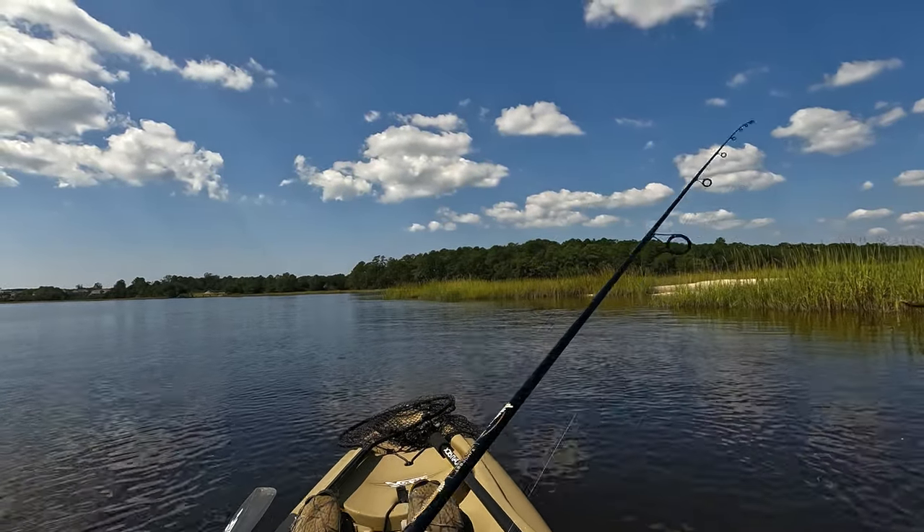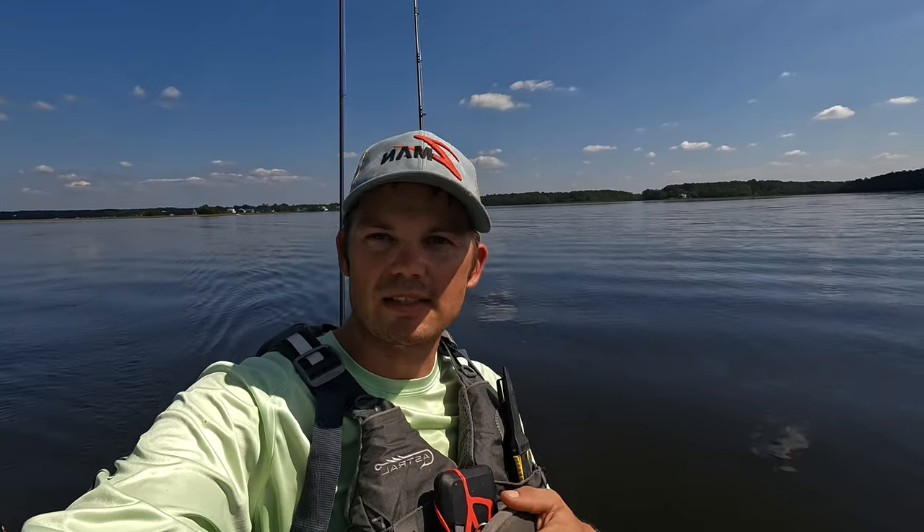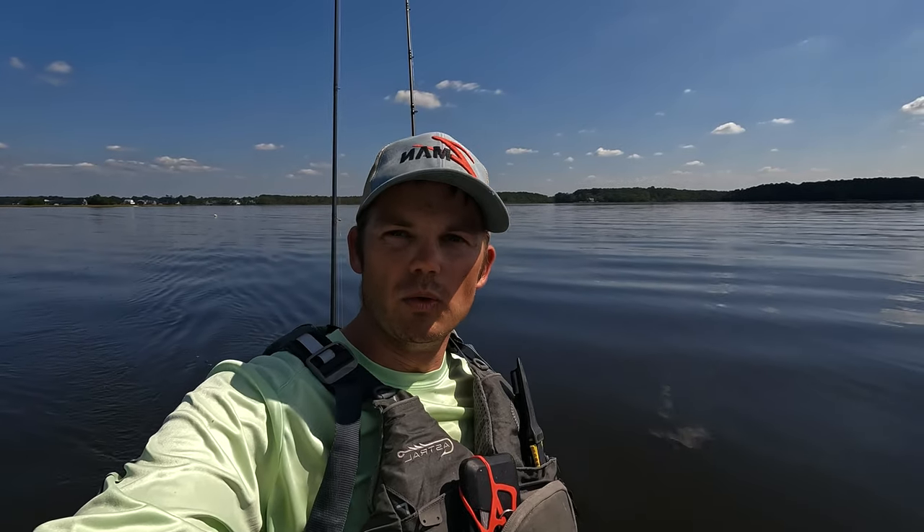That's it, guys. It was a hot middle-of-the-day session, but we did all right — just using tactics hitting the grasses and the incoming tide, continuing to pound the bank. We really didn't use any cut bait even though we had live bait — we just used the three-inch paddle tail, continuing to hit that grass line and work the oyster mounds in the area. Appreciate it, and if you haven't already, like and subscribe. We'll see you on the next one!